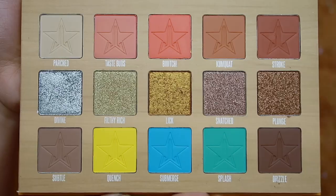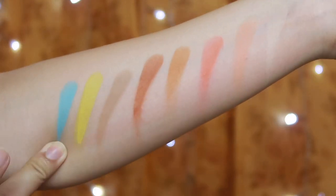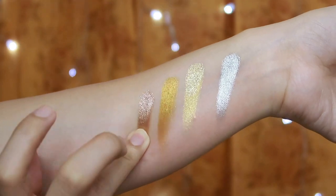As always gagawin natin, i-swatch ko muna siya at the back of my arm para makita nyo yung swatches and yung color payoff niya. Disclaimer lang — hindi ibig sabihin kung ano yung kinalabasan niya dito sa swatches at the back of my arm, ganun din yung payoff niya sa aking mata. Yung gagamitin kong eye brushes is from the brand Siley — meron din itong kasama yung pang face niya pero since more on sa eyeshadows tayo, ito lang muna yung papakita kong brushes sa inyo. Nakuha ko ito kay Miss May Rocke, so I'll put her links down below — mabait na seller po siya talaga.